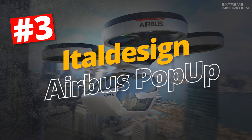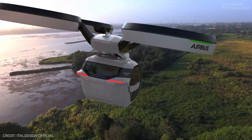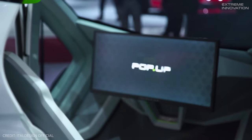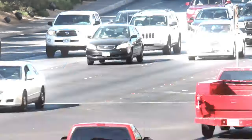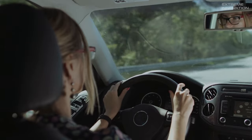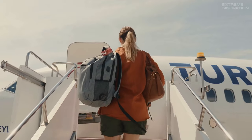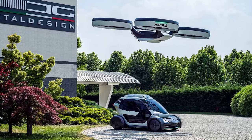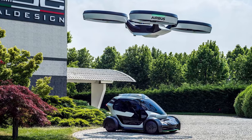ITAL Design Airbus Pop-Up. Created in collaboration between ITAL Design and Airbus, the Pop-Up is described as a modular ground and air transport system. The idea underpinning the concept is that there is a lot of time lost when transitioning between various modes of travel, like a car to an airplane, and the Pop-Up aims to simplify this into one seamless process.